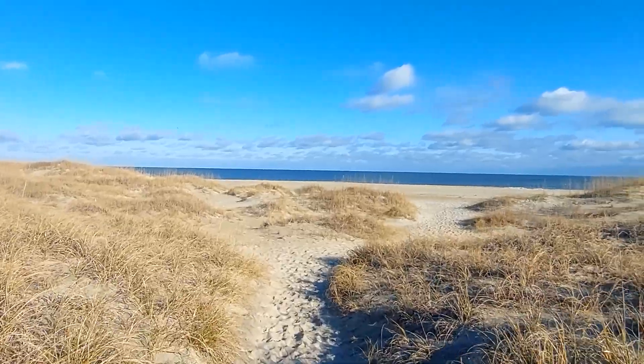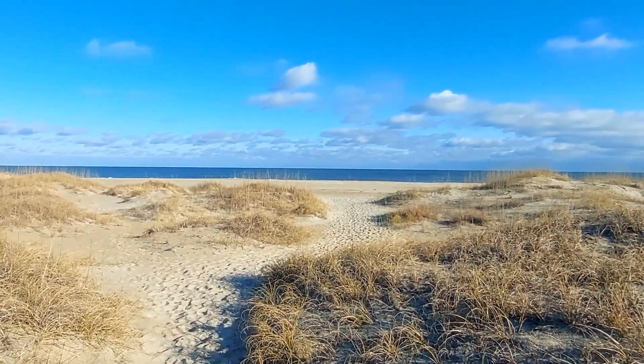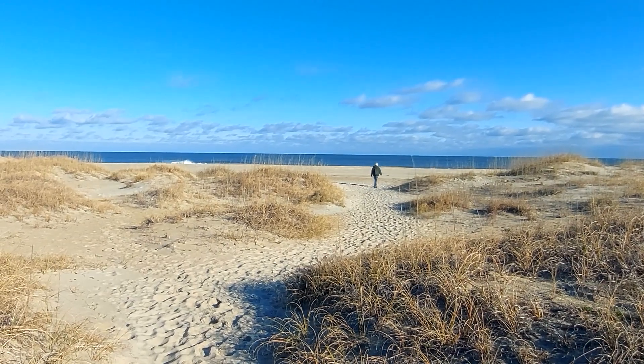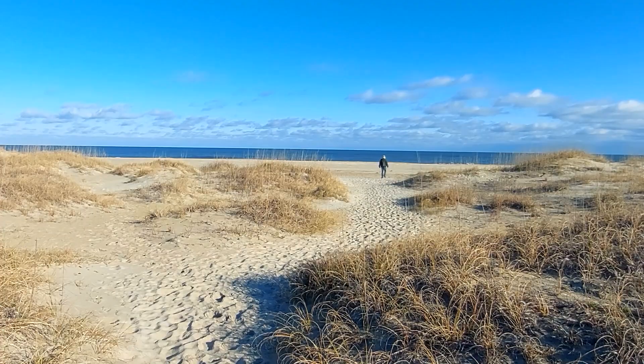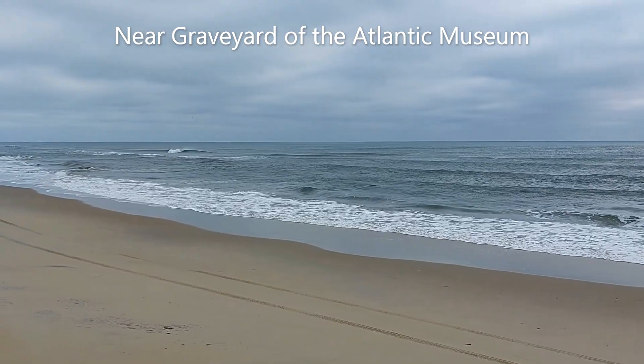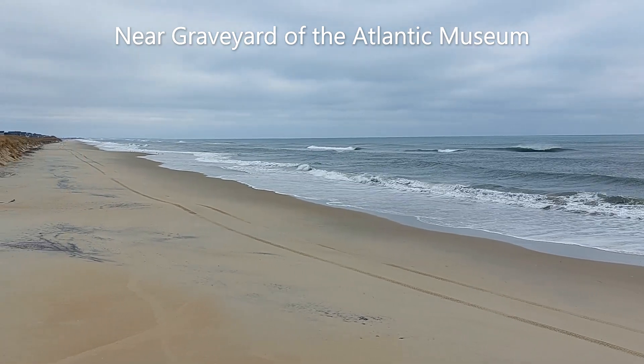During WWII, German U-boats would sit offshore and prey on passing freighters and tankers silhouetted against the lights onshore. Hundreds of ships along the North Carolina coast were torpedoed by submarines in this fashion in what became known as Torpedo Alley.